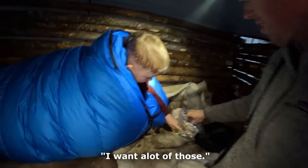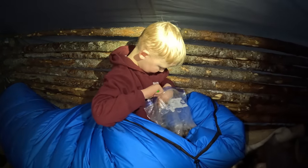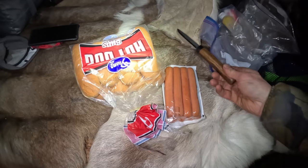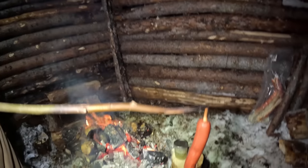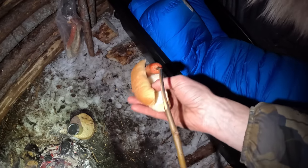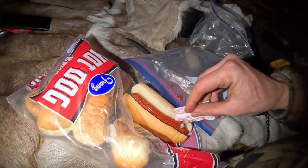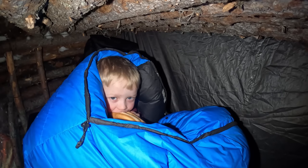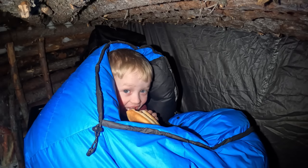Oh, is this warm? You like the trail mix, bud? You're probably pretty hungry. I've got a little boy who told me he's hungry, so we're going to go ahead and get a hot dog going. Hang in there, weenie. That's a good-looking hot dog. The white-bellied Jacob hides in his burrow and eats his prey. You like your hot dog? Yes!